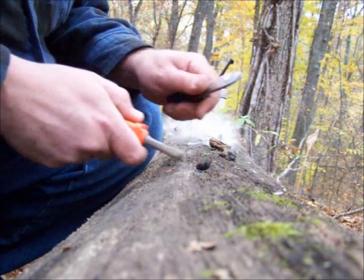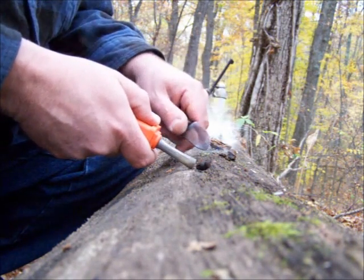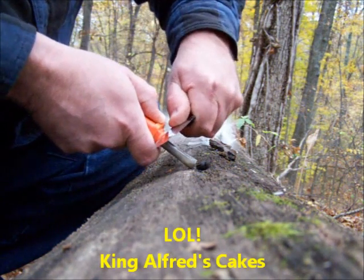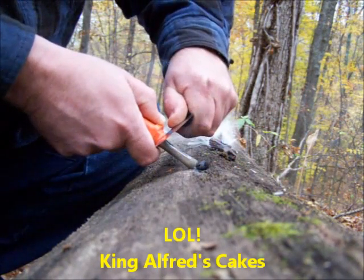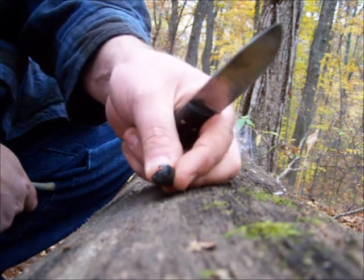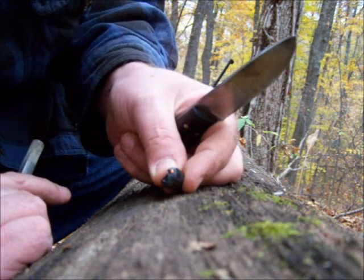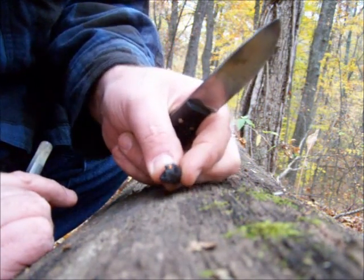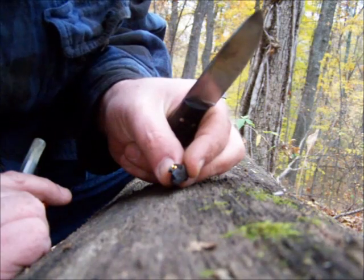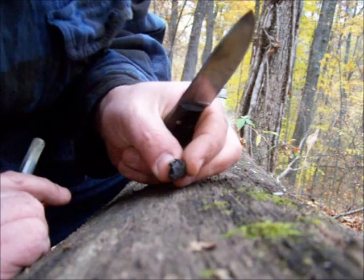And here is the cramp ball. I believe in England or somewhere they call this King Edward, or King James's something or other, but I don't know. That took a spark on the first try. I hit it a couple more times just to make sure. That one went out.